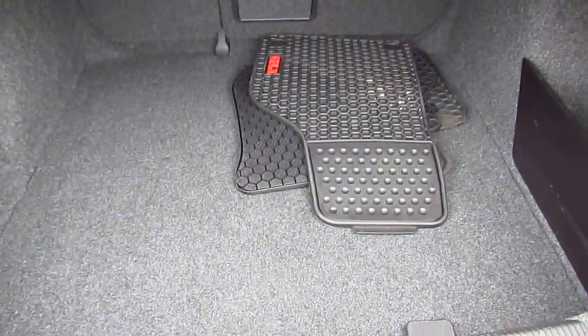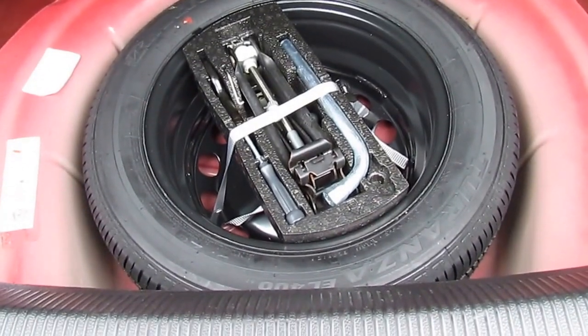Making our way to the trunk, you'll see plenty of cargo space, monster mats as well. Your full-size spare tire right under the cargo mat. You have your rear lip spoiler.